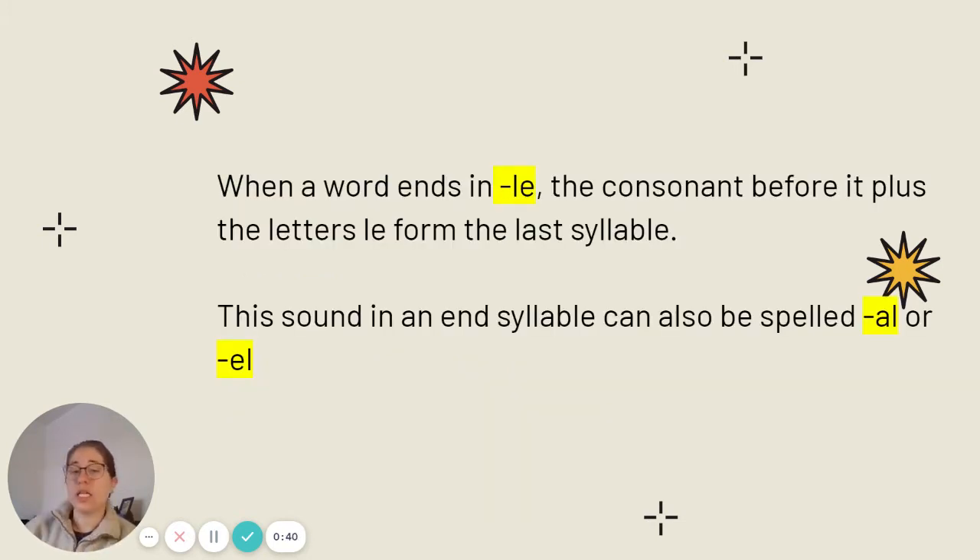With an -le ending, the consonant before it plus the letters L-E form the last syllable. So in the word candle, D-L-E forms the last syllable. This is called an n-syllable and it can also be spelled with A-L or E-L.